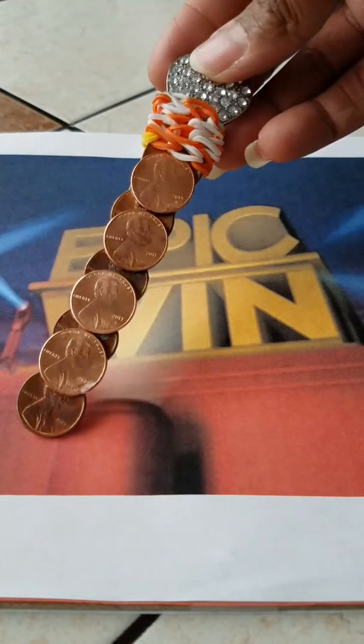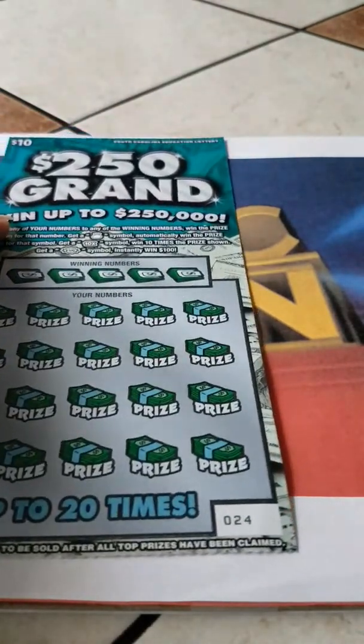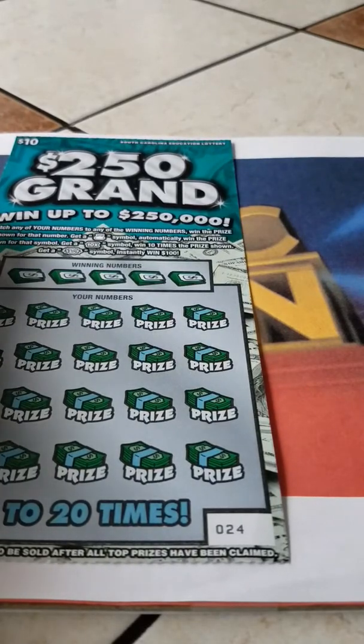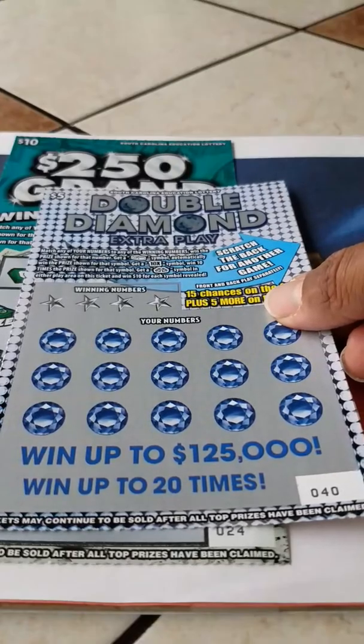We are still looking for that epic win. I won $15 yesterday, and we are going to be using the Lucky Scratcher.